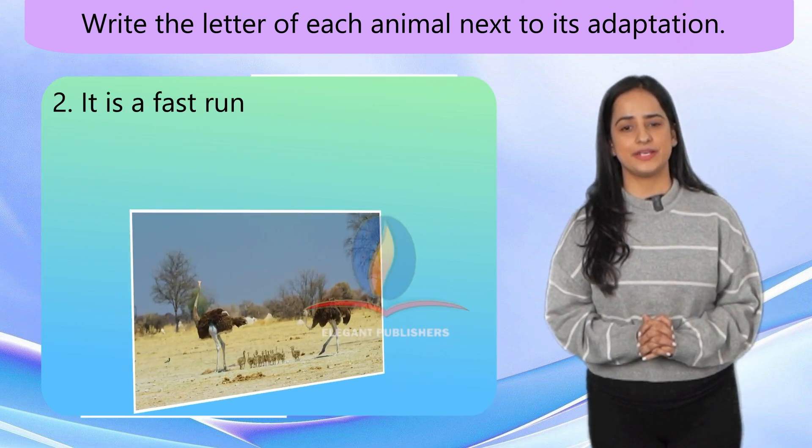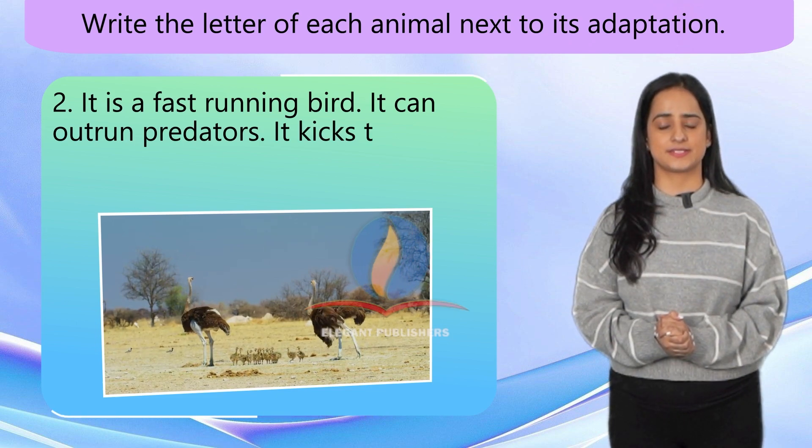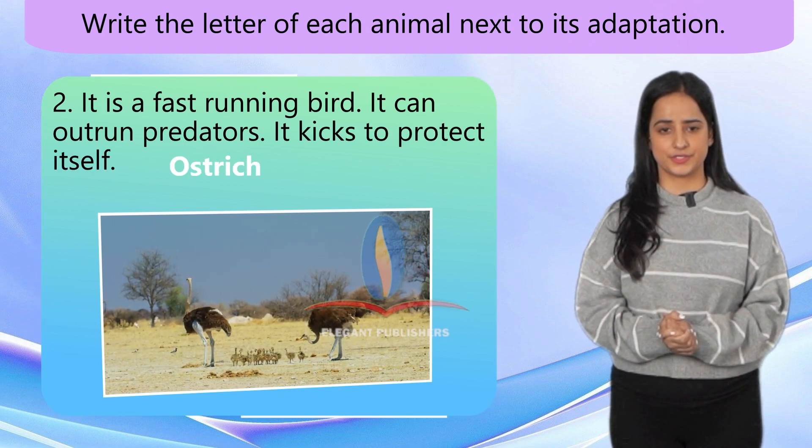Number 2. It is a fast running bird. It can outrun predators. It kicks to protect itself. Ostrich.